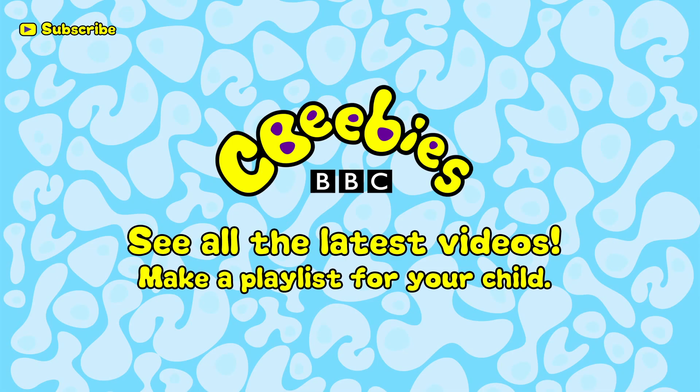Bye! Find out when we add new clips and build a playlist especially for your child by subscribing for free to the CBeebies YouTube channel.